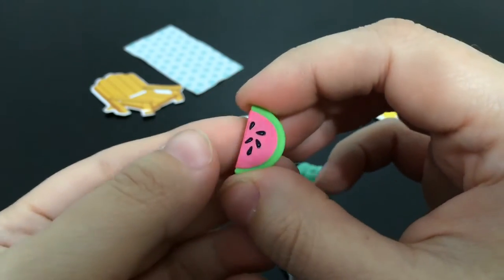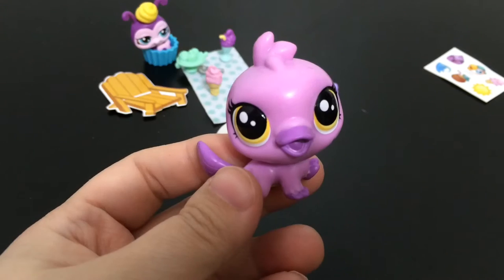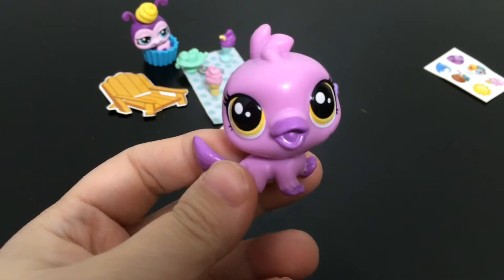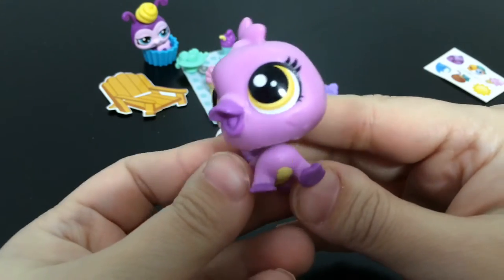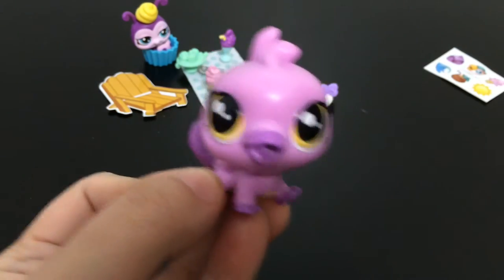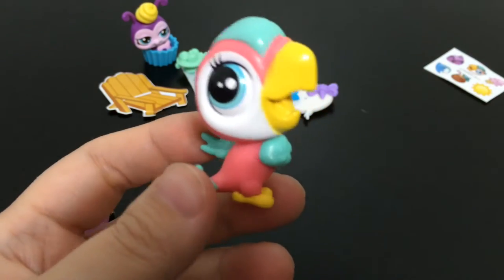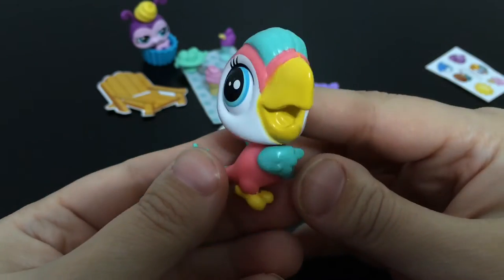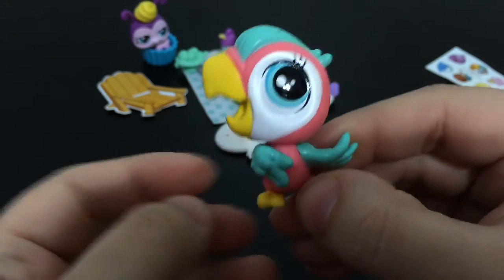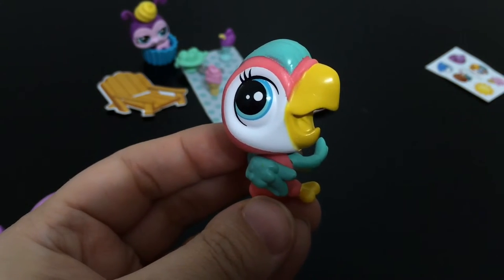And finally this awesome wedge of watermelon — looks totally tasty. The LPS you get in your set is Plummy Anatin, a platypus that is purple with yellow eyes, a yellow underbelly, and a bubbly head. The next one is Loro Peroquette, a parrot which I love — I think she is so pretty. I actually have a parrot in real life as a pet; her name is Mango.